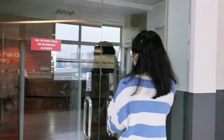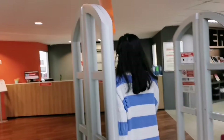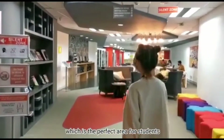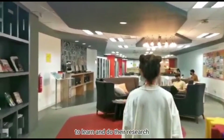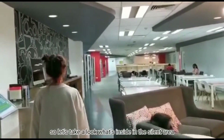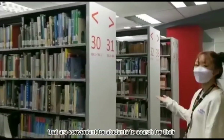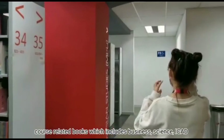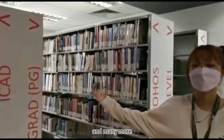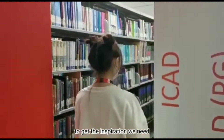Let's go inside. This is the silent area, which is the perfect area for students to learn and to do their research. The different types of books are placed in this silent area, convenient for students to search for their course-related books, which includes business, science, iCAD and many more. As an iCAD student, we can use these books here to get the inspiration we need.